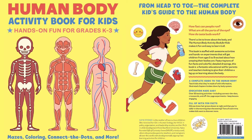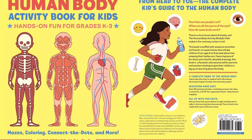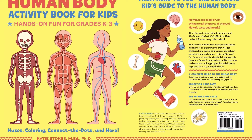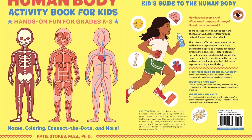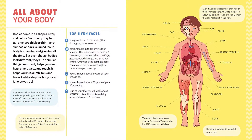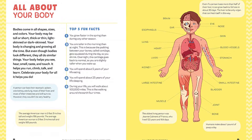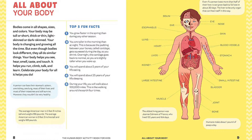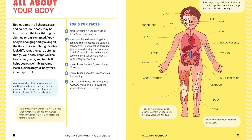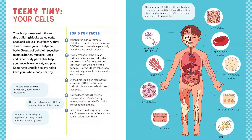Discover super fun activities to help kids learn all about their bodies — from teeth to eyes and ears to skin and bones. There's a lot to discover about the human body for kids. Featuring crosswords, mazes, and more, this human body workbook is bursting with all kinds of activities to help kids understand how their bodies work to keep them healthy and spark their interest in how to care for their bodies.